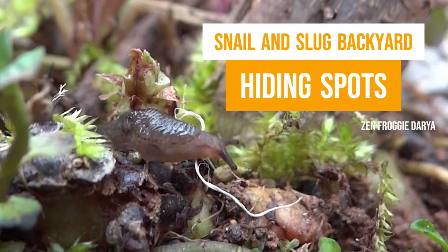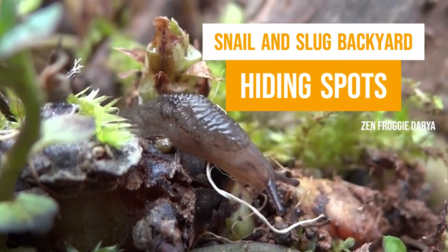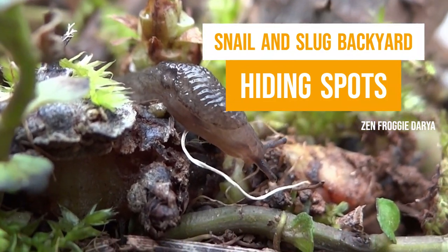Hello froggy friends! Let's hop into my backyard and find some slug and snail hiding spots. Before we start, let's give a quick shout out to Weezer in Canada for requesting this video.